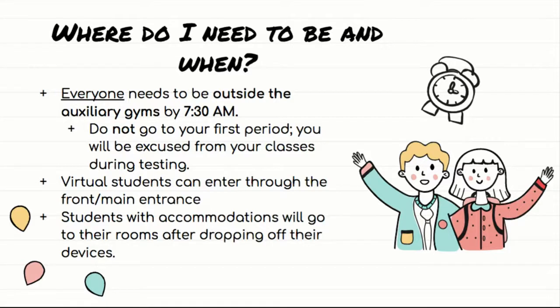Where do you need to be and when? Unless you've already established that you're doing the second administration, you are taking the exam on Monday morning, May 10th. Everyone needs to be on campus outside of the auxiliary gyms by 7:30 AM. You will not go to your first period — you already have excused absences for your morning classes. You need to be at school in front of the gyms by 7:30 so that actual testing can begin by 8 AM. Virtual students, there is no special place for you to enter — just go in through the main entrance in the front like everyone else, walk through the main hallway until you get to the lion statue.